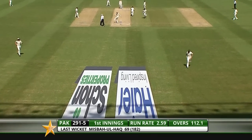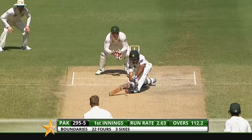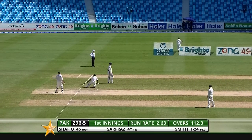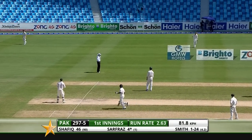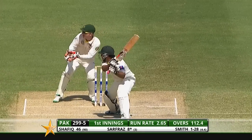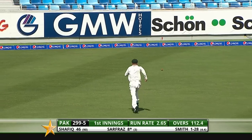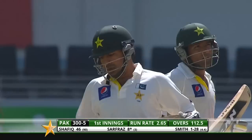Straight away he gets a friendly full toss which he bumps down the ground for four. Straight away Sarfraz looks to be positive. Plays the sweep shot — it was a little bit too full actually so he didn't get all of it. It's all action with Sarfraz at the crease, that'll bring up the 300, it's his second boundary of the over and he's raced along.